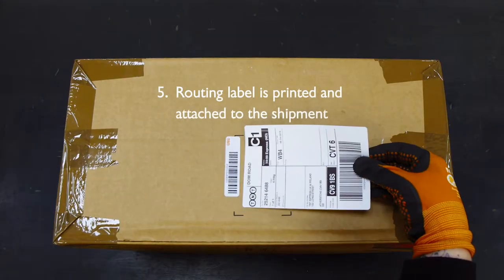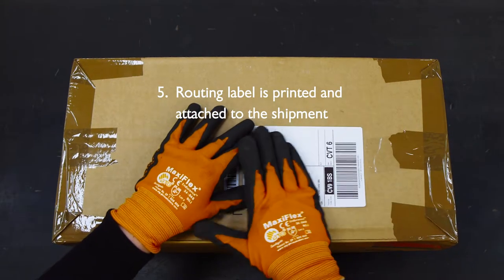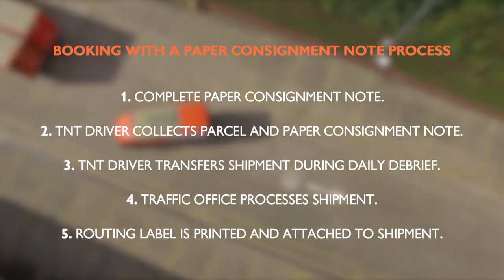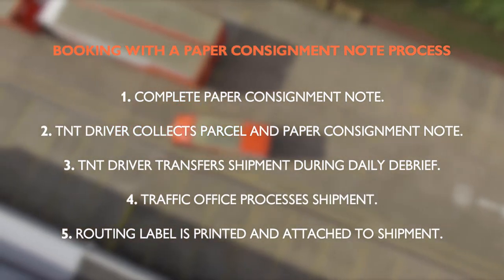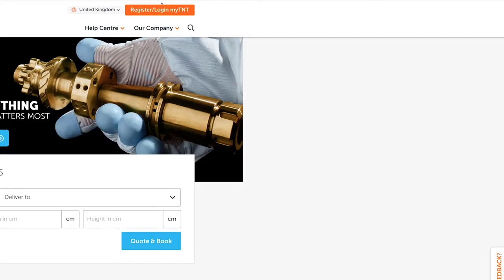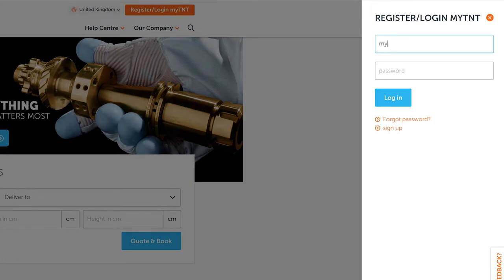The routing label is then printed and attached to the shipment. As you can see, the process of a paper consignment note is lengthy and prone to errors such as delayed delivery due to misrouting and credit requests if information is not inputted correctly.